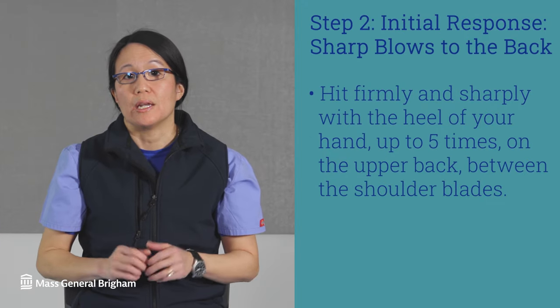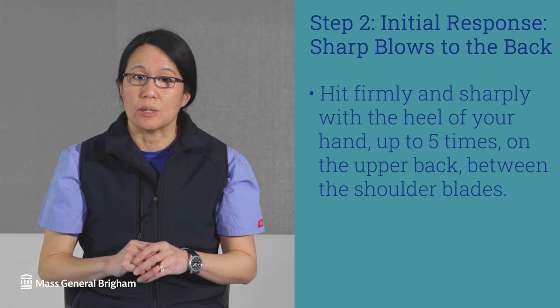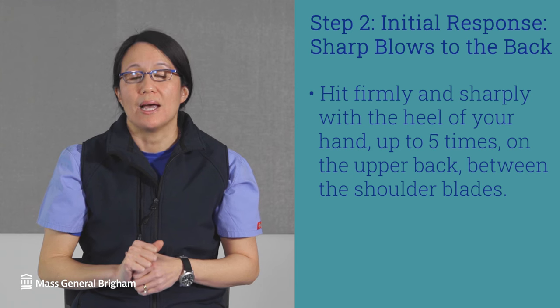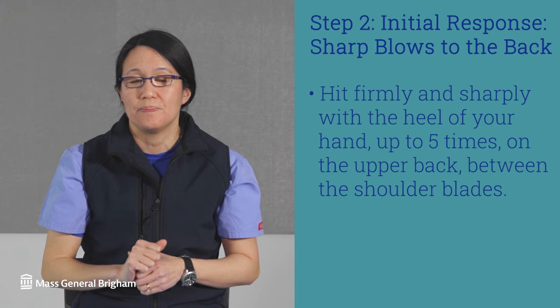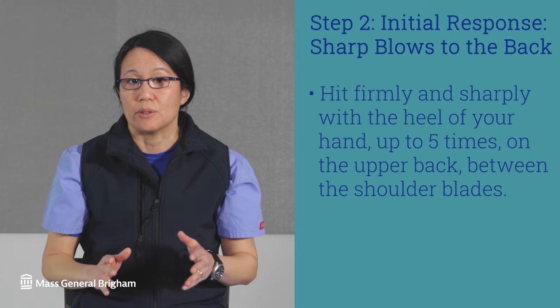If an adult is choking and unable to clear a blockage on their own, hit them firmly and sharply with the heel of your hand up to 5 times on their upper back between the shoulder blades. This may be enough to force out the remaining air in their lungs to clear the blockage.